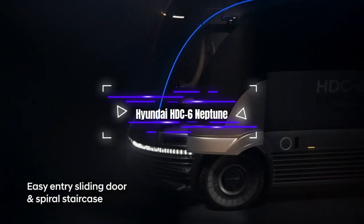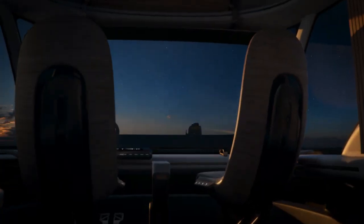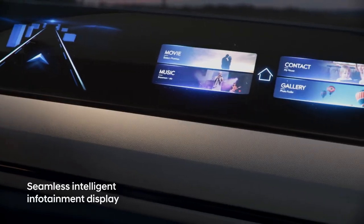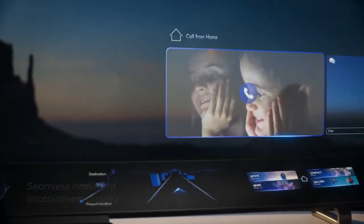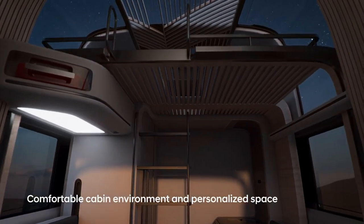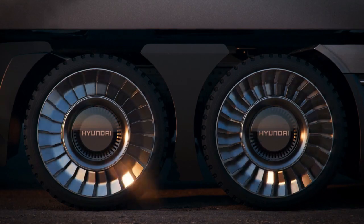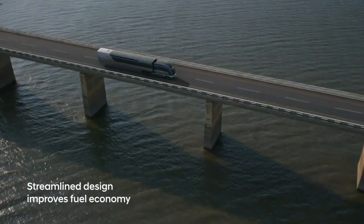The Hyundai HEC-6 Neptune is a concept semi-truck that runs on hydrogen, launched by Hyundai in 2019. The HEC-6 Neptune concept shows Hyundai's vision for the future of commercial vehicles, especially in the long-haul trucking industry, and is designed to display their fuel cell technology and dedication to creating eco-friendly transportation solutions.